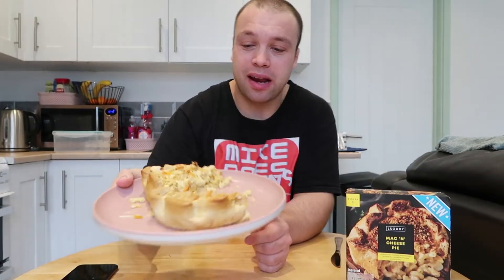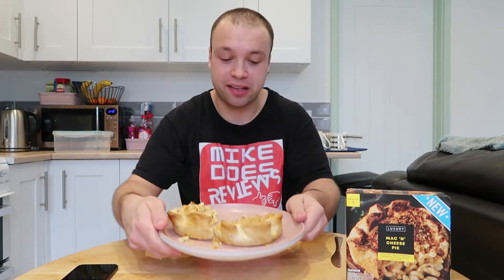I'll just give you guys a little close up there. It's literally pie, mac and cheese, cheese on top, breadcrumbs, herbs, spices - you name it. Here's the description: mac and cheese pie - butter puff pastry filled with cooked macaroni pasta in a creamy vintage cheddar cheese sauce, topped with toasted breadcrumbs, grated Red Leicester cheese and parsley. I absolutely butcher those descriptions in every video, but I thought that one went pretty well.